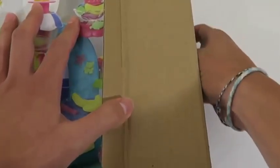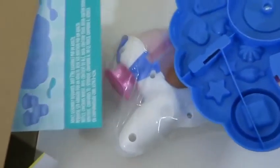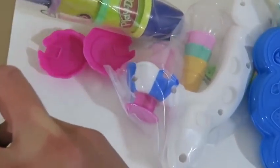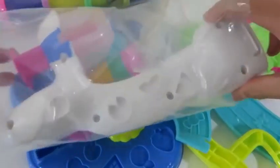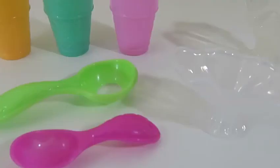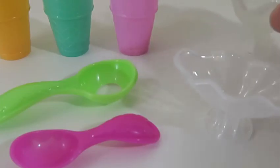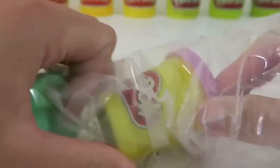That's a lot of stuff in one box! Here are the accessories — we get 3 ice cream cones, a spoon, a scooper, a clear sundae bowl, and a clear sundae cup. Cool! We get a blue Play-Doh Plus, a pink Play-Doh Plus, a regular can of purple Play-Doh, green Play-Doh, and a yellow Play-Doh Plus!